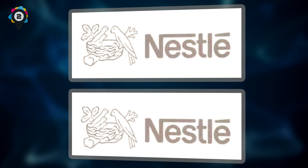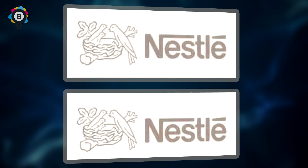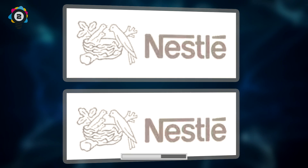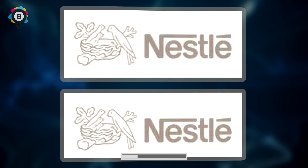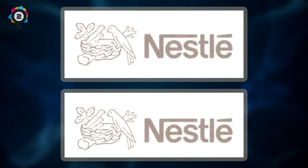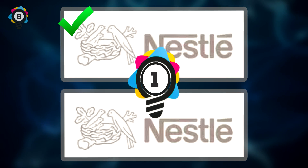Number 2. Next up, we have the Nestle logo. Can you spot which logo is the correct one? If you guessed the top image, you are correct.